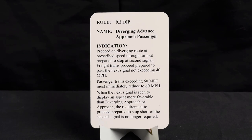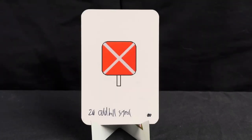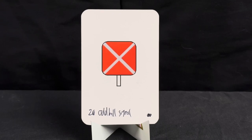Here we have our crossing warning device malfunction signal — the beginning of our oddball signals. Rule is 6.32.2, name crossing warning device malfunction, indication is stop. Rule 6.32.2A procedure 1 applies at the crossing.